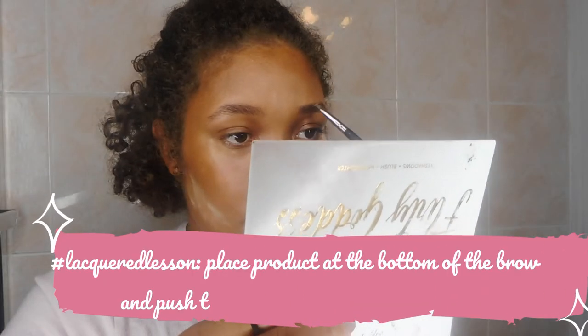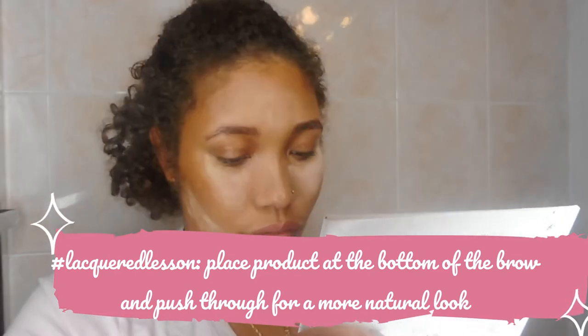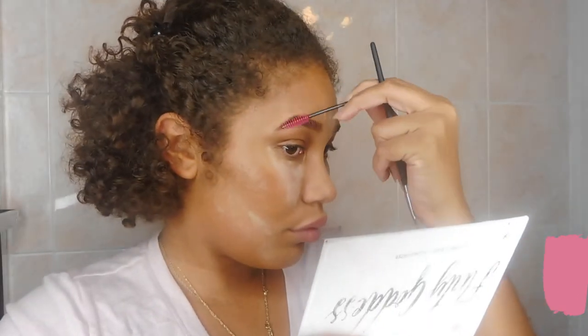I used to use this product from MAC — it's a fluid line brow gel cream. It's super dark, and I think I was wearing my brows a little bit darker and a little less natural than I do now. Now I use this palette, something I'm testing and will be bringing into Lacquered Lounge. I usually use a combination of the light color and the dark color to push through the brows to make them look really natural but a little bit more present.